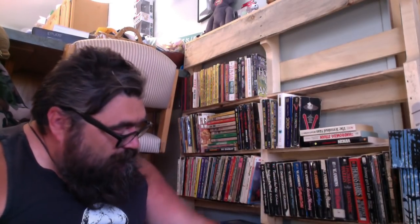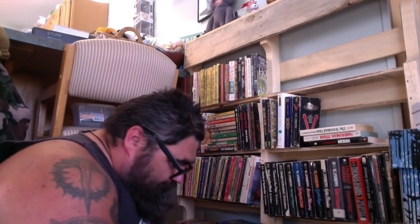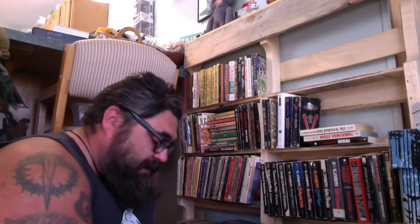I have a few Ross Macdonald books here — The Barbarous Coast, Trouble Follows Me, The Underground Man. These aren't going anywhere. Gore Vidal's Myra Breckinridge: I really wanted to read it. The line spacing in this is ridiculous — I'm going to keep it at least for a little bit and try to read it soon. Then I have a bunch of Erle Stanley Gardner books I haven't read yet. I've been buying them because I've been planning on reading them but just haven't.